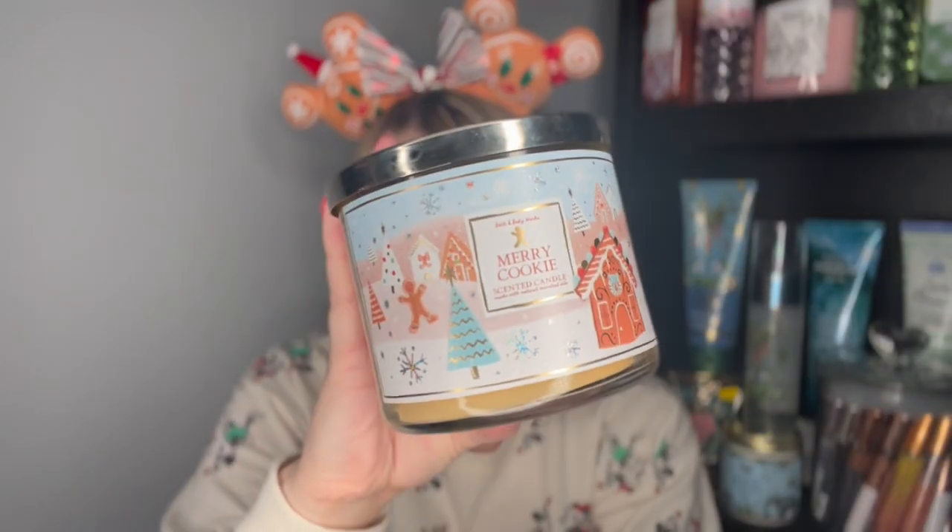We have another Winter Candy Apple — I'll never need to buy Winter Candy Apple again, I think I have three or four of them! Then we have Merry Cookie, which I bought because it was so cheap at the outlet. Notes of fresh baked cookie, sparkling sugar crystals, and rich vanilla — just a cookie scent. I kind of regret it, but oh well. Maybe this would be good in the kitchen when I have my own house.